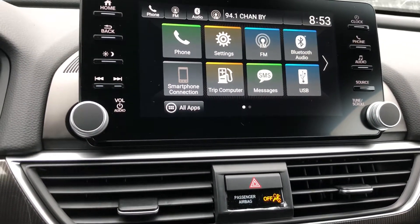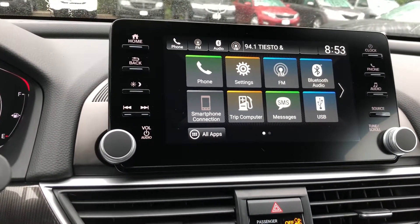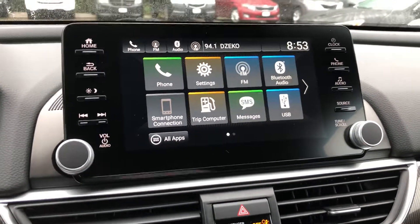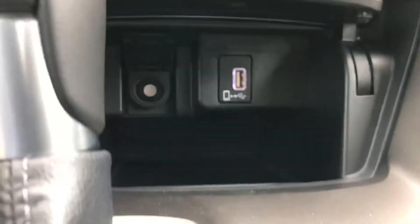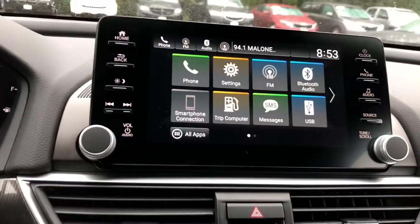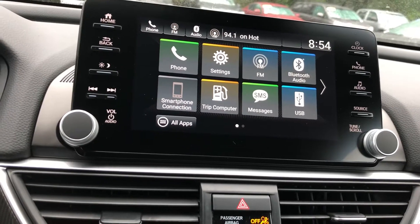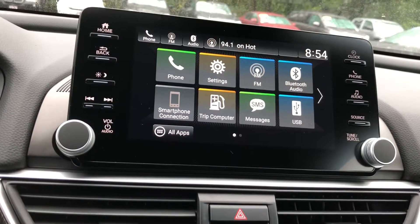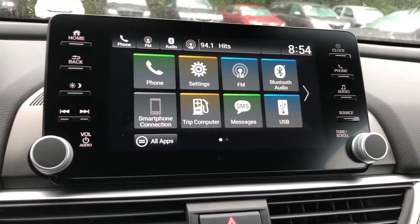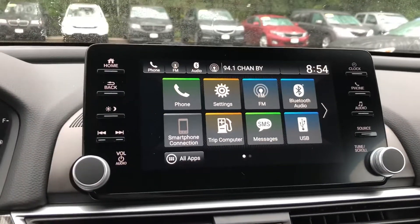The display is a touchscreen and you also have buttons on the side. You have AM, FM, Sirius XM, and Bluetooth. An awesome feature the Accords have is Apple CarPlay and Android Auto — if you use a smartphone, you can hook your phone directly up to your car right down here on the USB port with the smartphone icon. You can stream everything from your phone right onto your radio display, including navigation.